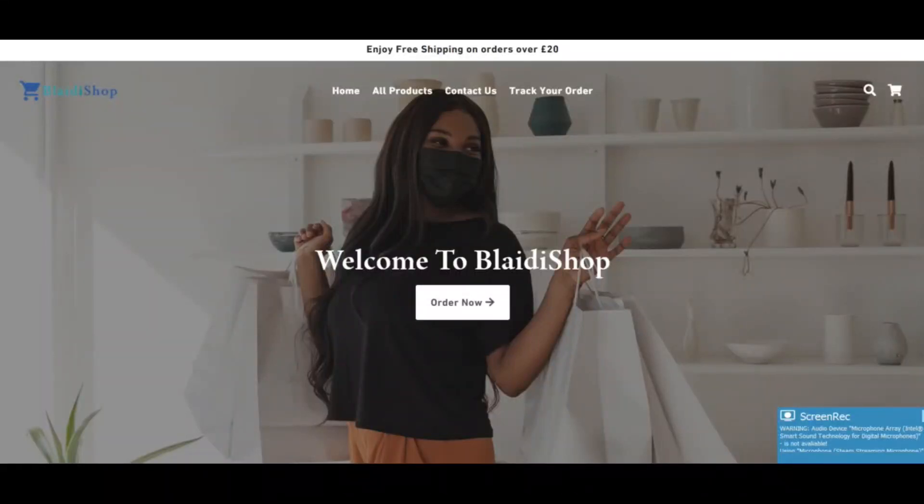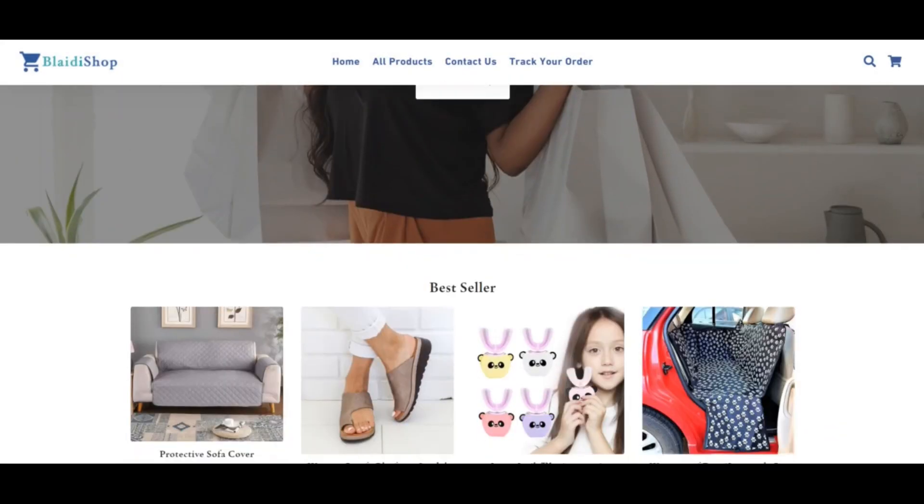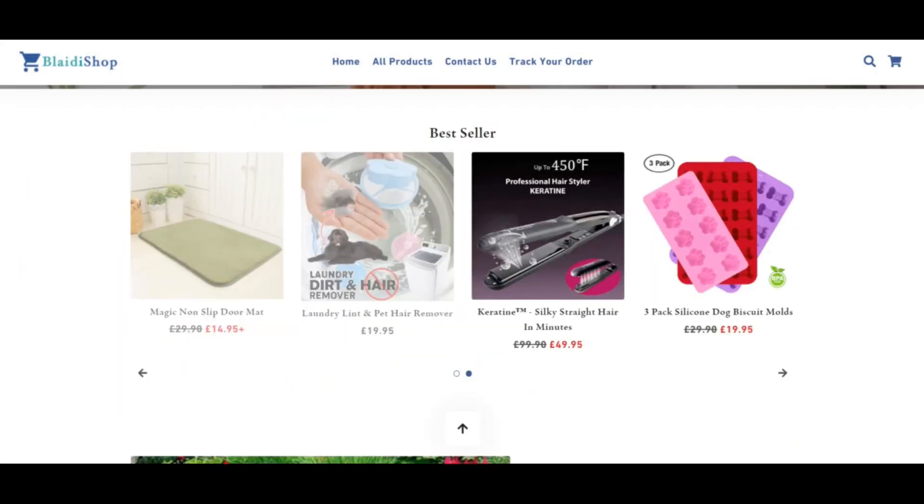Hello everybody watching this Scam Advisor. Today we are talking about bledyshop.com — is it a scam or legit? The trust score of bledyshop.com is very low. This extremely low trust score is a strong indicator that the website may be a scam.